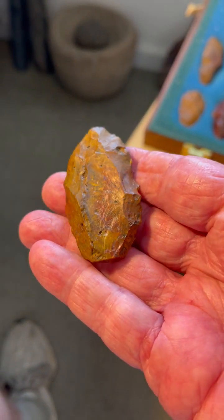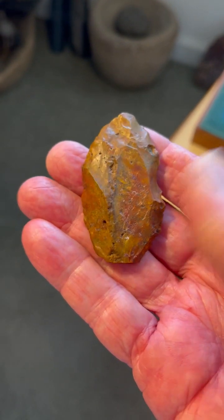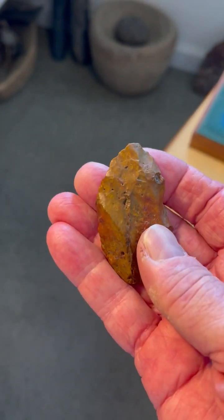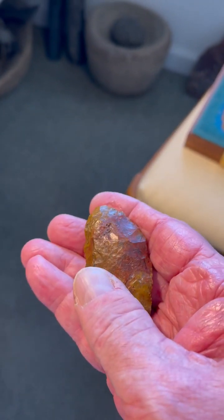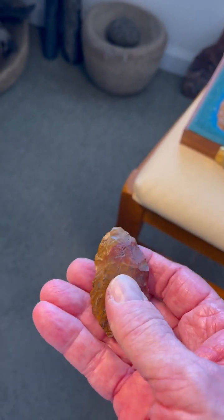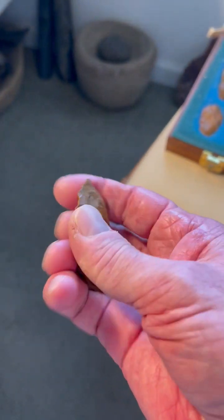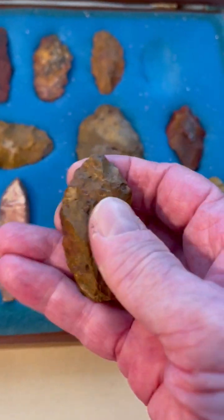And then here we have another Clovis point. This is fully fluted from base to tip, and Dr. Gramley likened this to a Northumberland. This point was an inch to an inch and a half longer at one time, and then the tip has been resharpened. You can see all that beautiful pressure flaking — faceting of the tip where they had resharpened it down to a nub and then finally discarded it. That was the first Clovis point that I found at Jasper Hill.